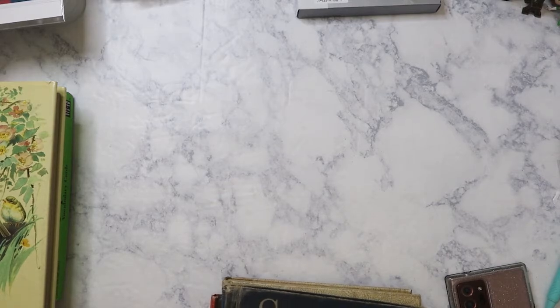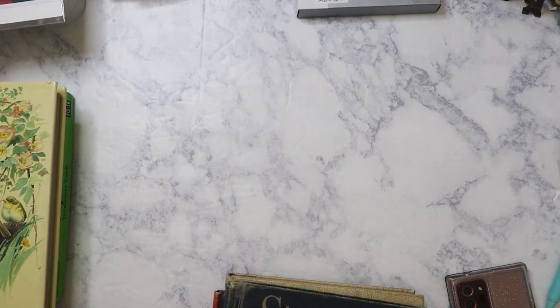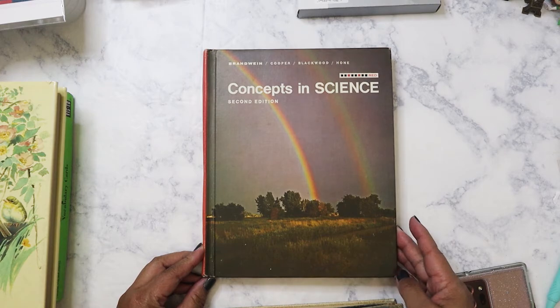Let me take a drink because I can feel a tickle in my throat. So the first book that I found was a dollar, and it was this one right here — Concepts in Science.